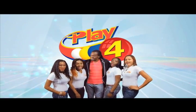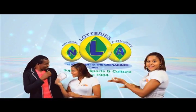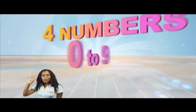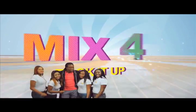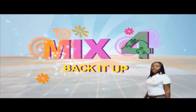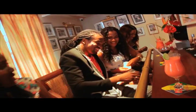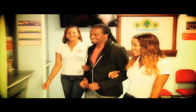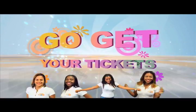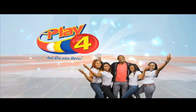Play 4 and win even more. National Lotteries has more cash in store. 4 numbers from 0 to 9 — win 5 grand with $1 in line. Make 4 and back it up too. There'll be lots of cash waiting for you. Choose from Monday to Saturday, go get your tickets — it's so easy to play. When you play 4, you win even more.